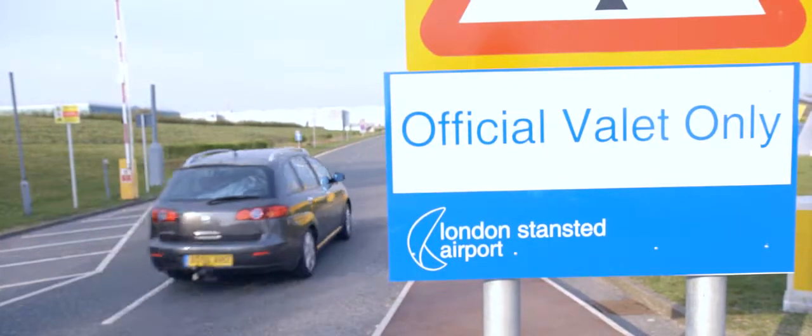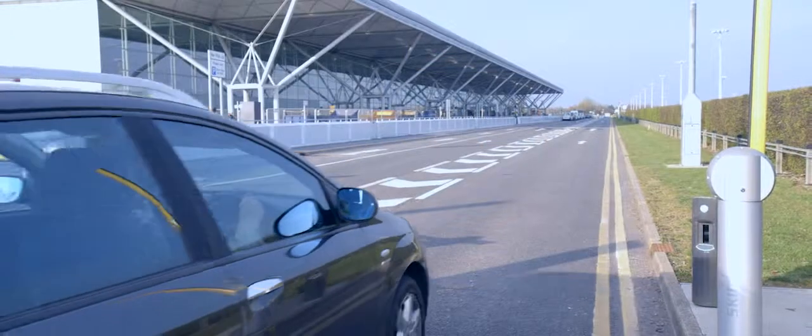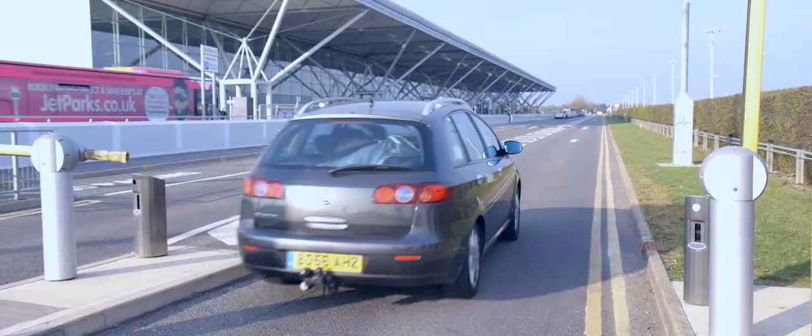Valet parking at Stansted. What is it? It's the one to treat yourself to when you're splashing out on your holiday. It's the one that makes a little luxury out of airport parking.